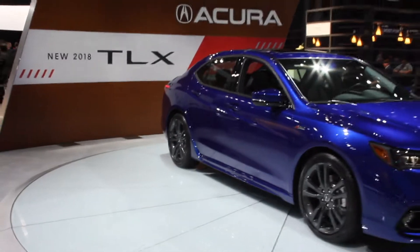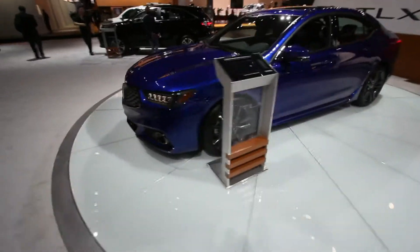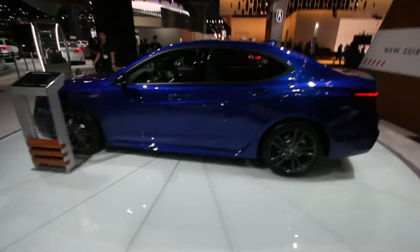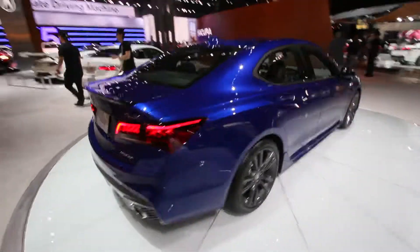The 2018 TLX offers AcuraWatch as standard equipment on all grades, leading all luxury midsize sedans in the application of advanced safety and driver assistive technologies.